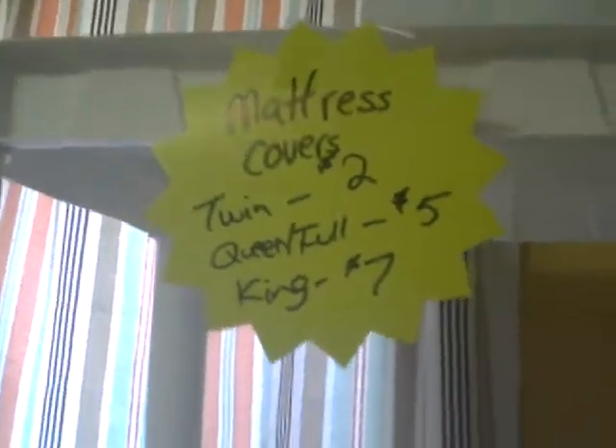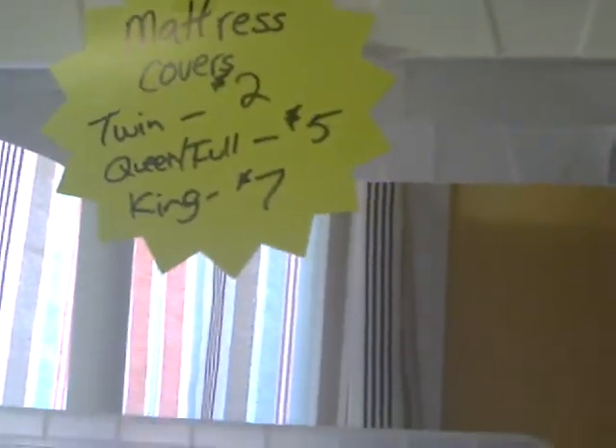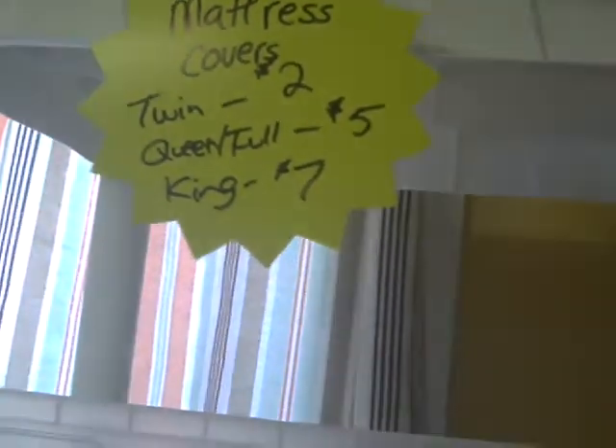These are various size mattress covers — that is the price on our mattress covers and we get these in all the time. Twin are two dollars, queen and full are five, a king would be seven. And these are brand new, never used.